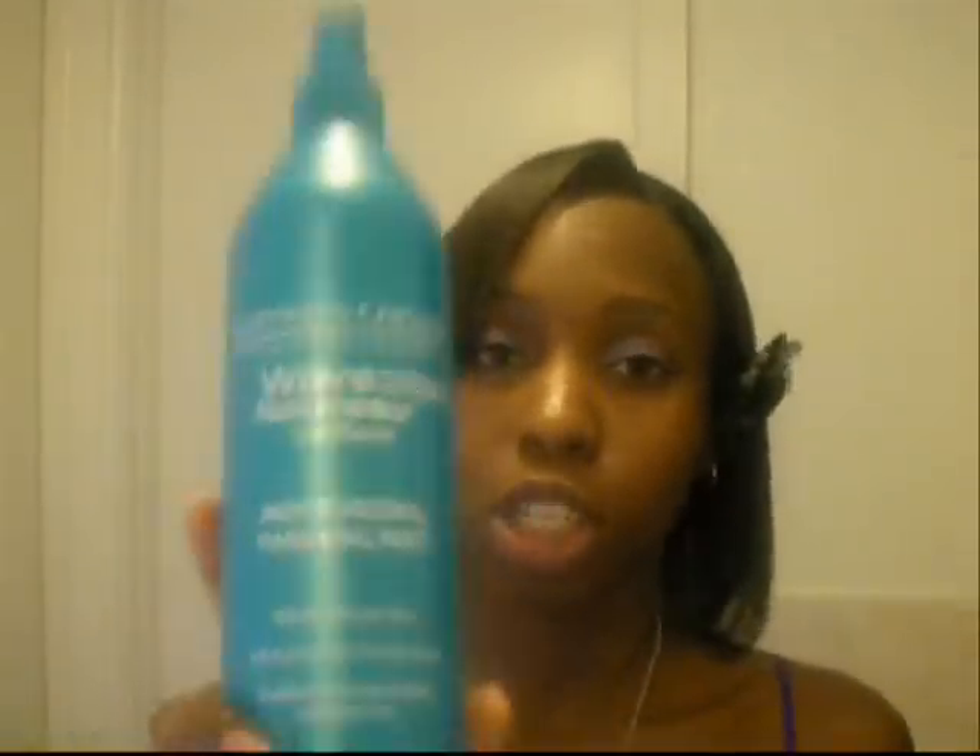Once I add my leave-in conditioner, I always add my moisturizer — moisture, moisture, moisture. I was using S-curl and I still use S-curl, love it to death, it got me where I am today. But I've been trying Soft Sheen Carson — I have the Moisturizer Finishing Mist and the Moisturizer Finishing Lotion. I apply the liquid when my hair is wet because it just absorbs better, and then I apply the cream when my hair is dry. After I apply my leave-in conditioner, I spray the Moisturizer Finishing Mist all over my hair.